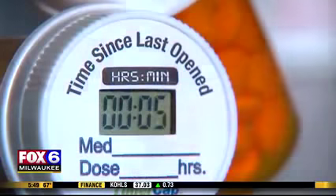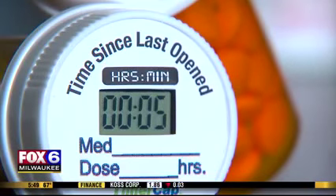Researchers say more than 650,000 prescription pain pills are being dispensed at U.S. pharmacies every day, and that number is on the rise amid the opioid crisis.